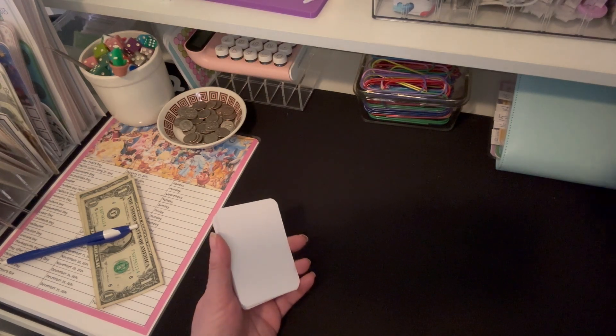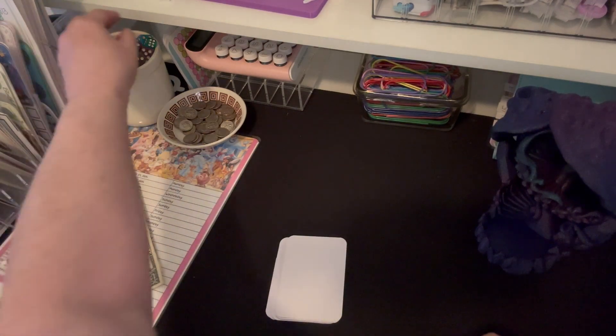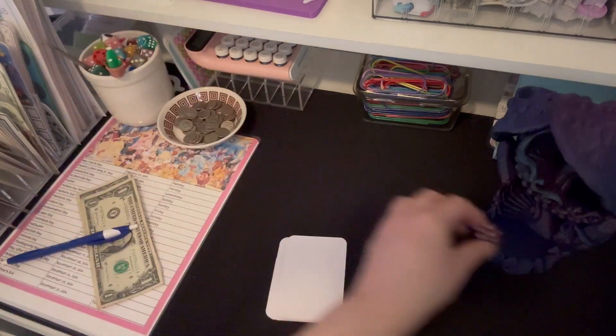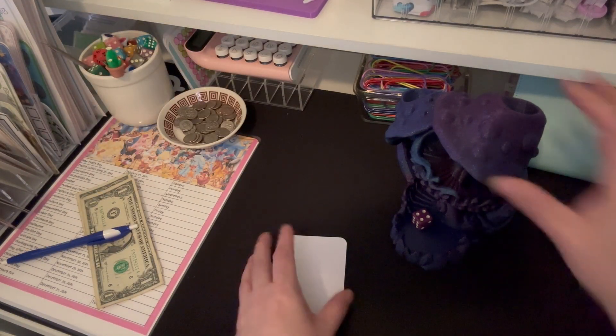I shuffled these and I'm going to bring over my dice. We don't want that one — that's a 20-sided dice. We just need a small one. Sorry for reaching over, y'all — I want to make sure you can see.